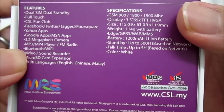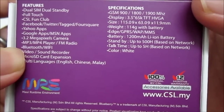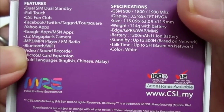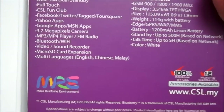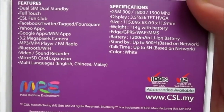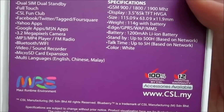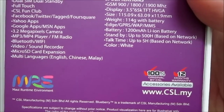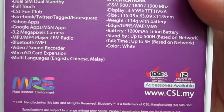As for the specs, this phone only supports GSM network, so no 3G. The display is a very big 3.5-inch 65K TFT HVGA, which means the resolution is 320x480 pixels. Weight is 114 grams with battery. The network supported is EDGE, GPRS, WAP, and MMS. It has a 1200mAh lithium-ion battery and the color only comes in white.